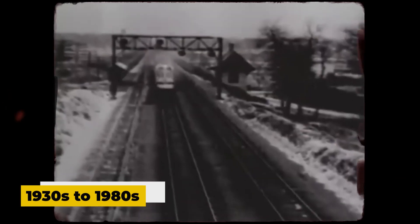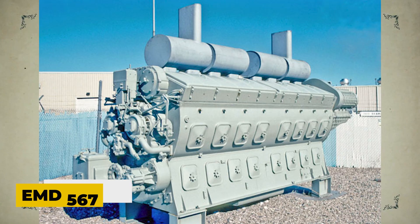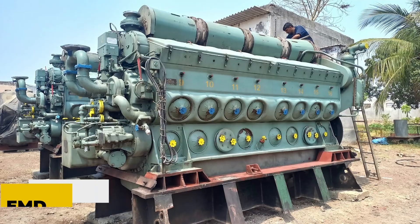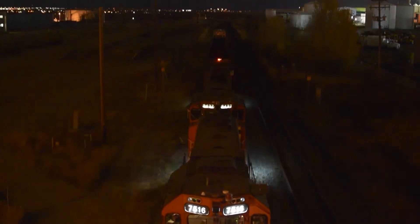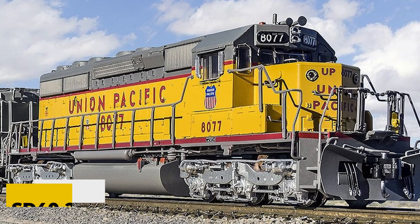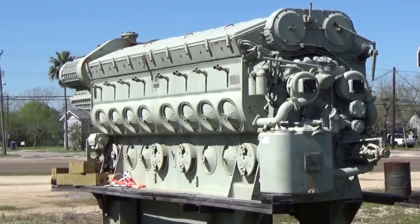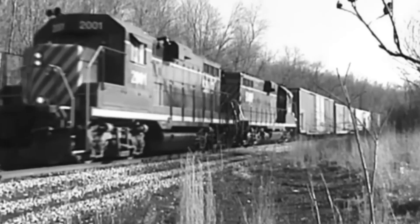From the 1930s up to the early 1980s, EMD absolutely ruled the North American locomotive market. Their engines were everywhere. The iconic EMD 567 and 645 series were basically the heart of America's railroad transformation from steam to diesel. And the SD40-2, powered by the 645, became such a hit that it still holds the crown as one of the most successful freight locomotives ever built.